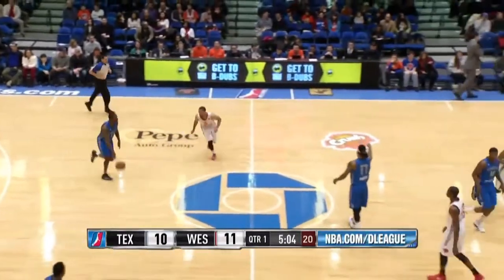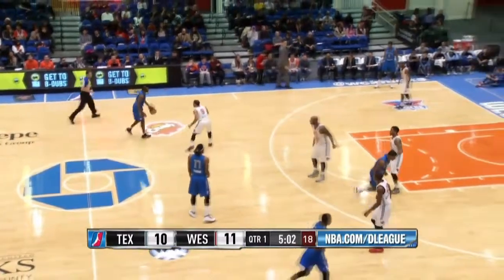From the left elbow, Darnell Jackson gives Westchester its first lead of the game, 11-10, five minutes to go in the first.